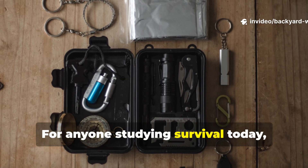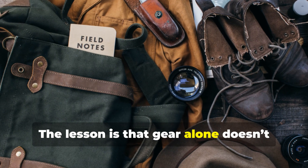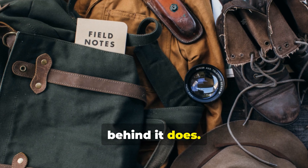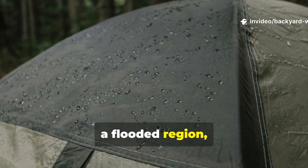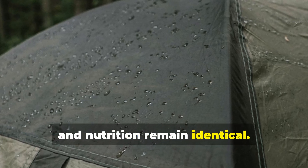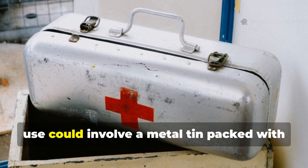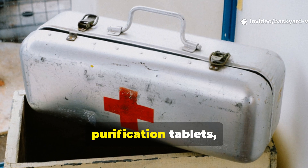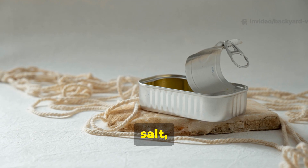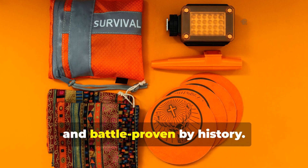For anyone studying survival today, this philosophy remains timeless. The lesson is that gear alone doesn't save lives — understanding the logic behind it does. Whether in a jungle, a flooded region or a damp campsite, the principles of dryness, hygiene and nutrition remain identical. Recreating a Burma-style kit for modern use could involve a metal tin packed with purification tablets, a strip of mesh fabric, a grease blend, salt and a small packet of spices — compact, multi-purpose and battle-proven by history.